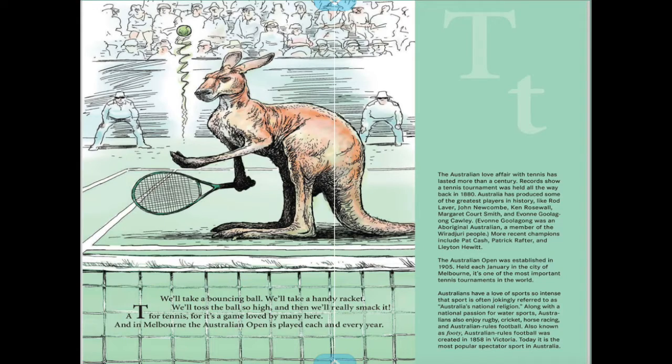We'll take a bouncy ball, we'll take a handy racket, we'll toss the ball so high and then we'll really smack it. T is for tennis, for it's a game loved by many here — and in Melbourne, the Australian Open is played each and every year.